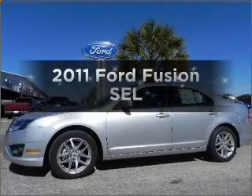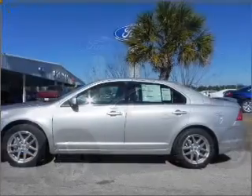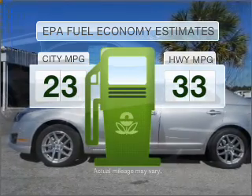Check out this 2011 Ford Fusion. Everything you need under one roof with this great vehicle. Save your money and make fewer trips to the gas station when driving this fuel-efficient vehicle.